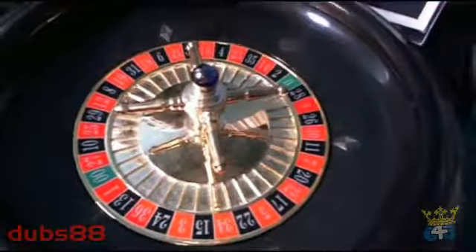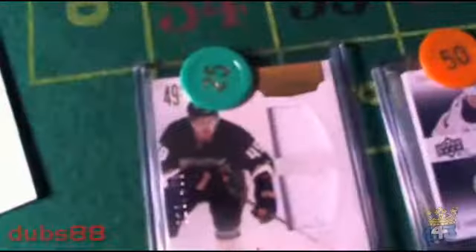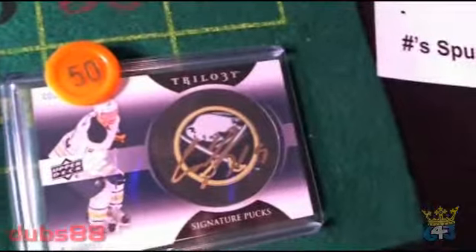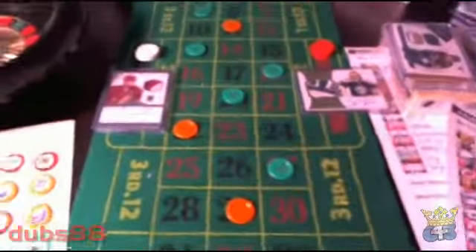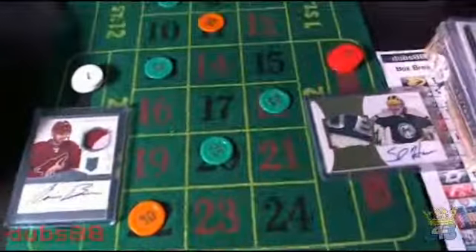If at any time during the break we spin one of those numbers on our roulette wheel, we will give away one of the following cards. If we spin a green 25 chip we will be giving away this Maxine Mackinac rookie treasures, and if we spin an orange chip we'll be giving away this Cody Hodgson trilogy signature pucks. If we spin both, we will give away the higher chip value, which would be the orange 50.